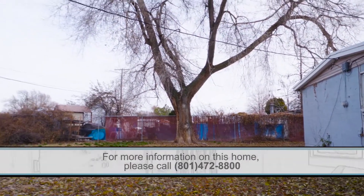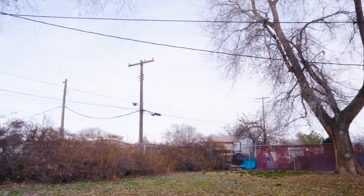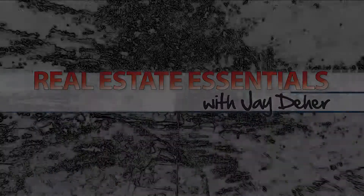Look at the size of that yard — it's big, with big trees too. I wish we were selling this in summer.